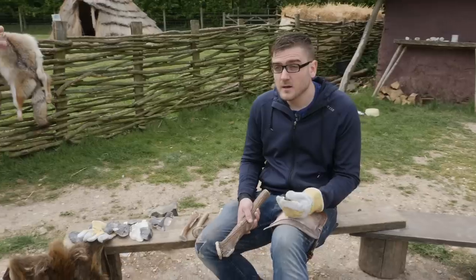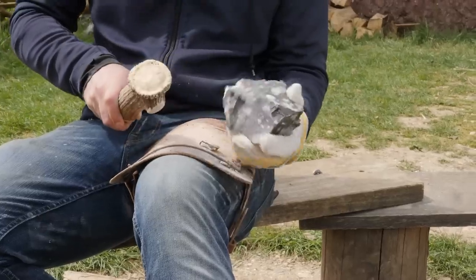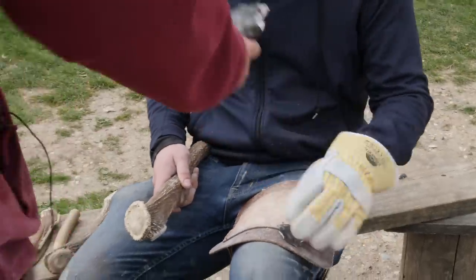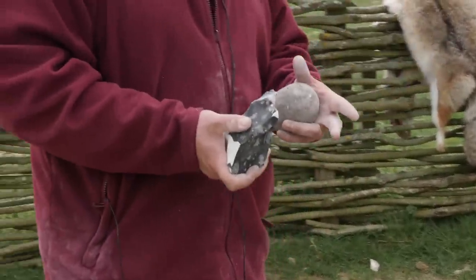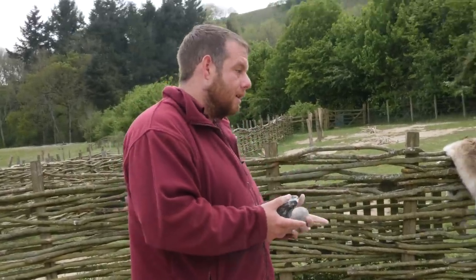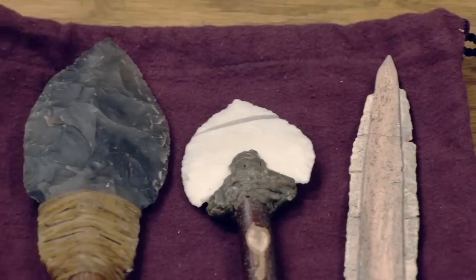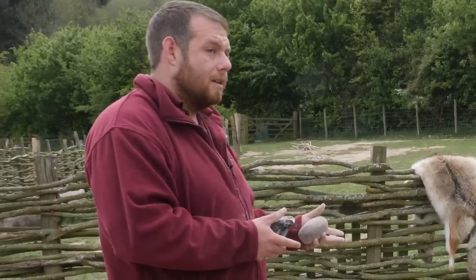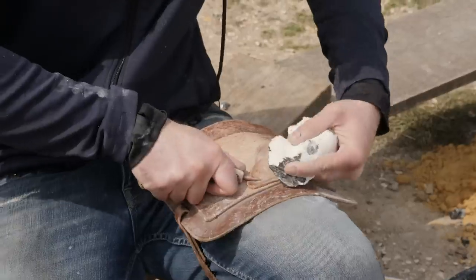Having done flint knapping two or three times before, the results are coming along. The fancy hand axes seen in museums represent a point in the Neolithic where flint knappers were trying to demonstrate their skill — like barbed and tanged arrowheads. Someone in the stone age sitting down saying 'look how good I am.' They've got the cutting edge, and now they just want to make it as comfortable in their hands as possible.